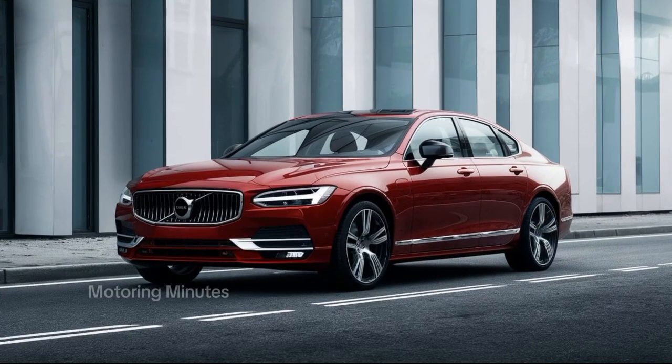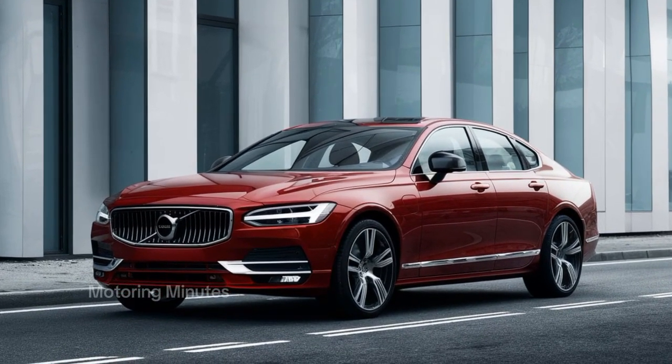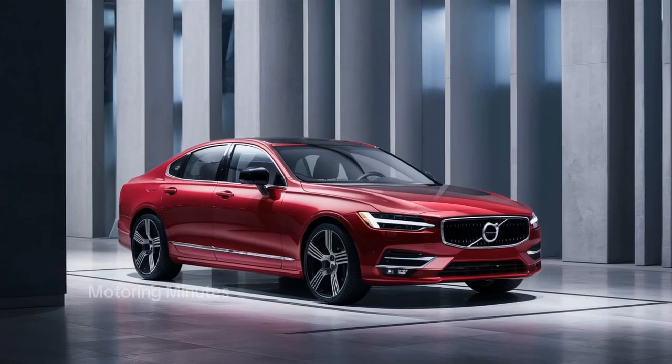Hello everyone. The 2025 Volvo S90 continues Volvo's minimalist design philosophy with bold lines, a broad grille, and the iconic Thor's hammer LED headlights.